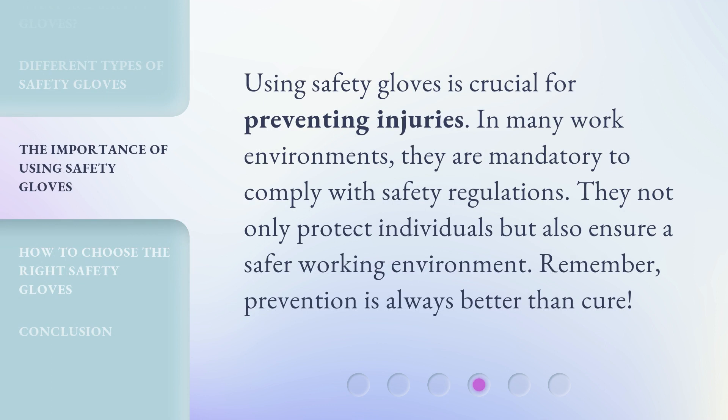Using safety gloves is crucial for preventing injuries. In many work environments, they are mandatory to comply with safety regulations. They not only protect individuals but also ensure a safer working environment. Remember, prevention is always better than cure.